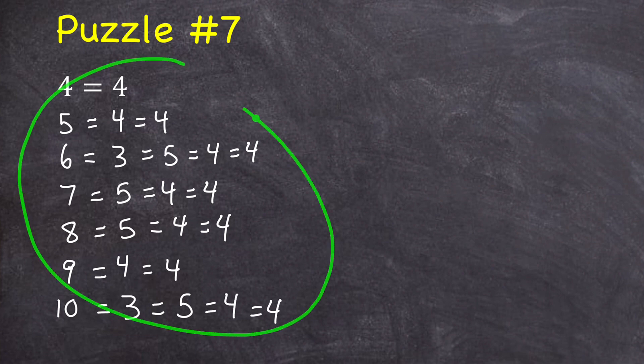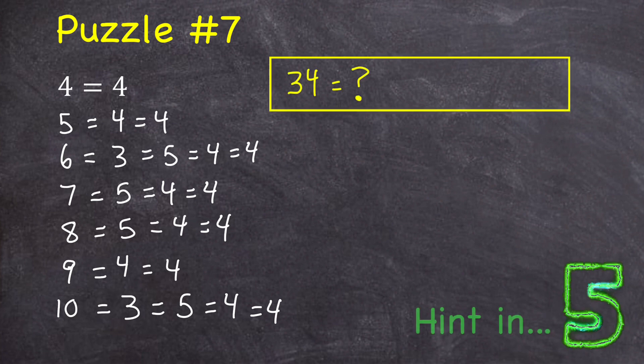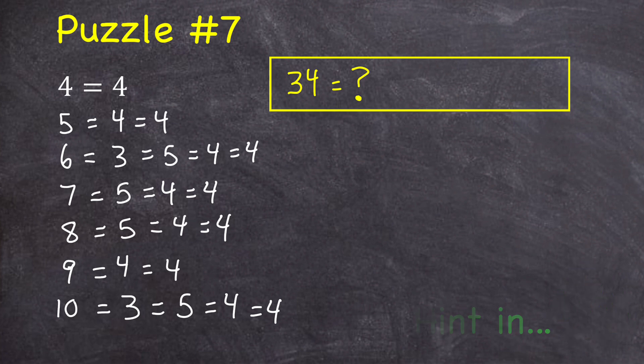So with all of this information, could you figure out what 34 is equal to? If you're stuck and weren't able to calculate what 34 is equal to yet, here's a hint: math is equal to four.